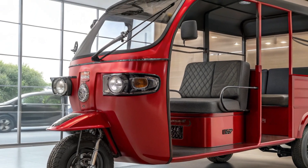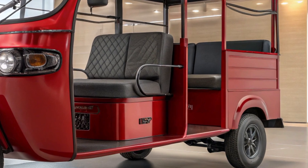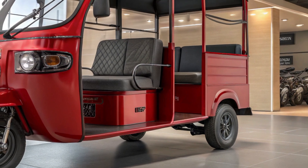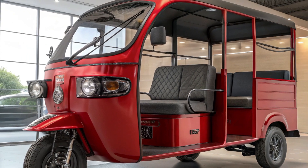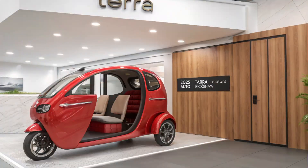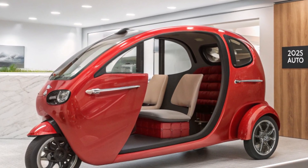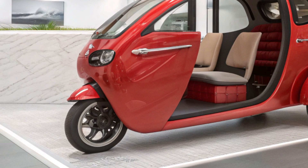Switching to electric auto rickshaws like the Terramotors model can dramatically reduce pollution in urban areas. Cleaner air helps combat air pollution in densely populated cities. Quiet operation reduces noise pollution compared to noisy fuel-powered rickshaws. The vehicle is also built using recyclable materials, aligning with global sustainability goals.